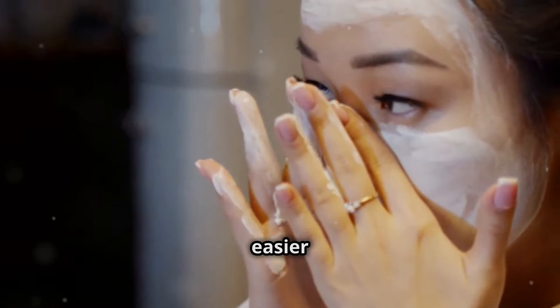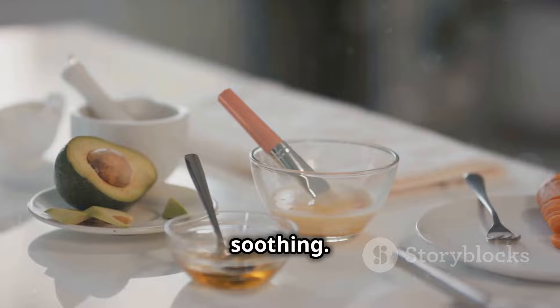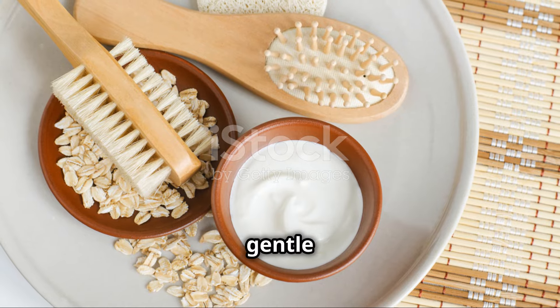Making your own face masks is easier than you think. A simple mix of mashed avocado and raw honey is deeply moisturizing and soothing. Another go-to is a yogurt and oatmeal mask — probiotics for a healthy skin microbiome and gentle exfoliation.